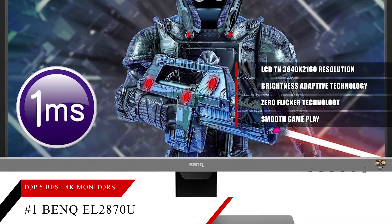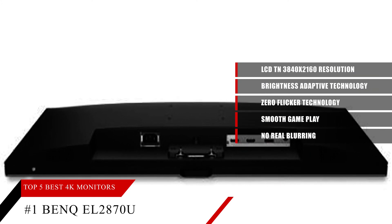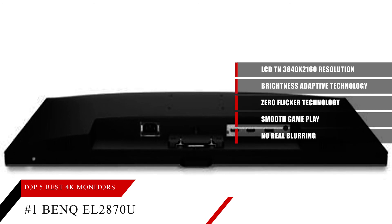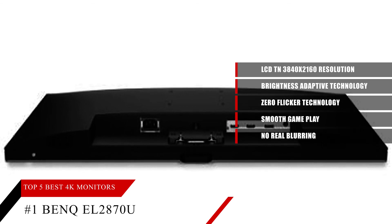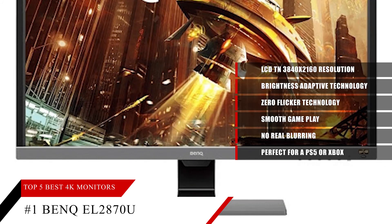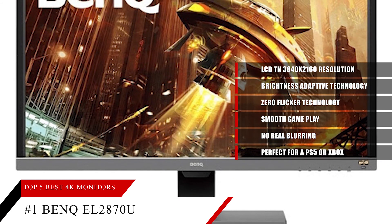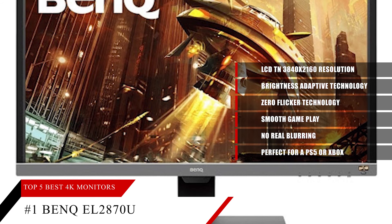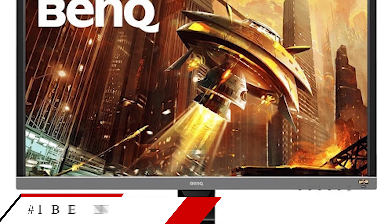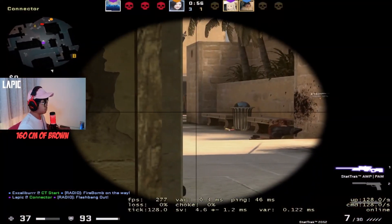Even sitting close to the screen there's no real blurring or lack of edge detail. For the price you can't beat this monitor — it's perfect for a PS5 or Xbox, photography, or video, with 4K and one-millisecond input lag. Note that HDR is basically useless on this monitor so turn it off on your console if you can. Overall, this is a top quality monitor with incredible value — highly recommended.